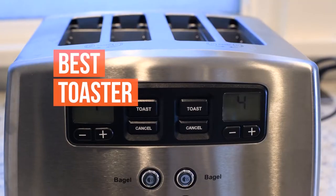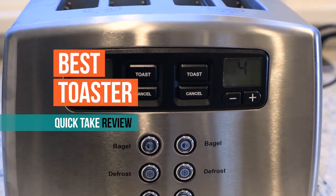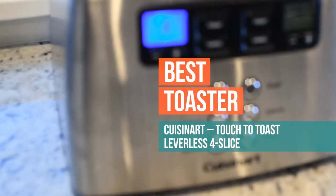Hey guys, my name is Nicole and I am here today with Your Best Digs to give you a super quick take look at the best toaster. We spent over 30 hours researching and testing toasters and we found that the Cuisinart touch-to-toast leverless was our favorite.